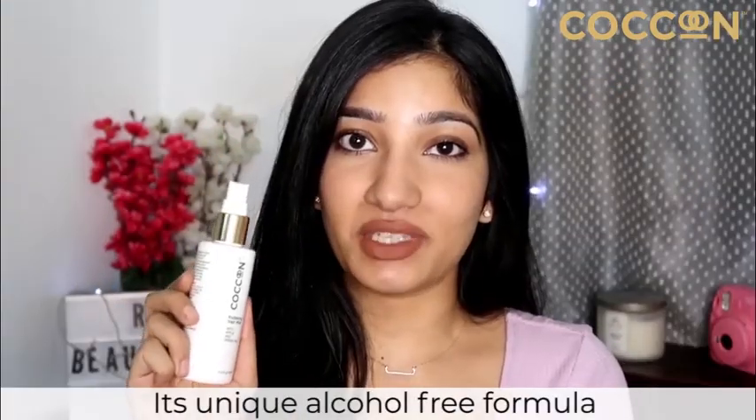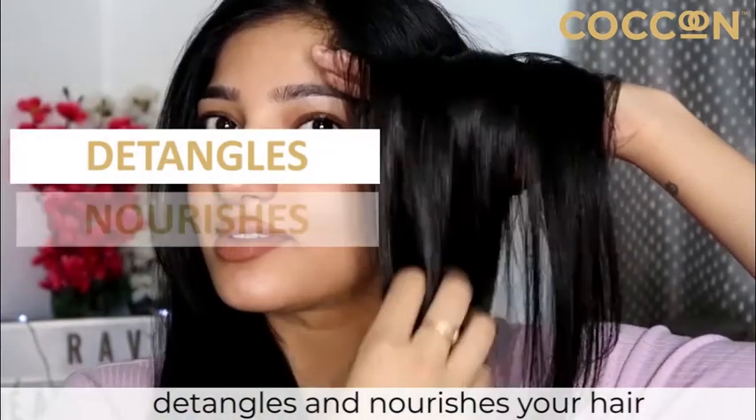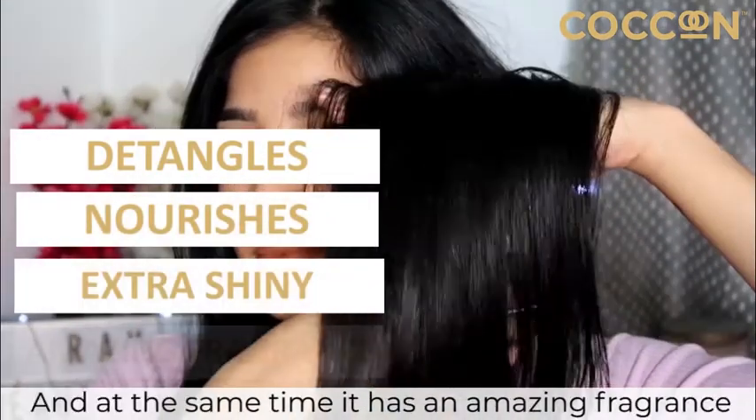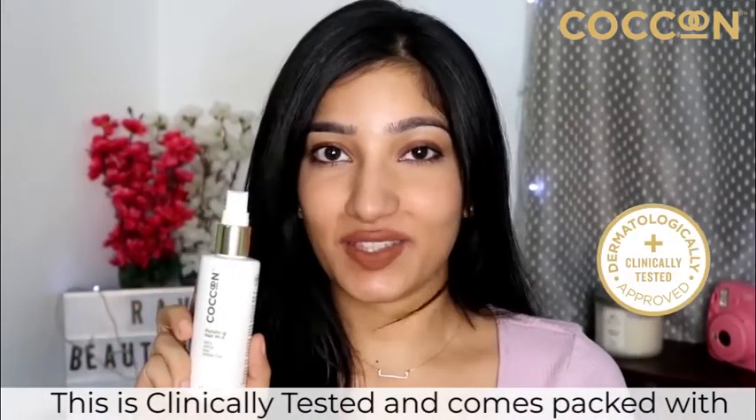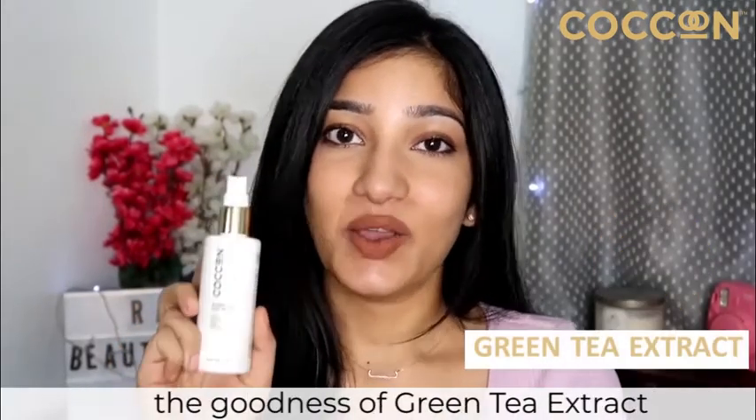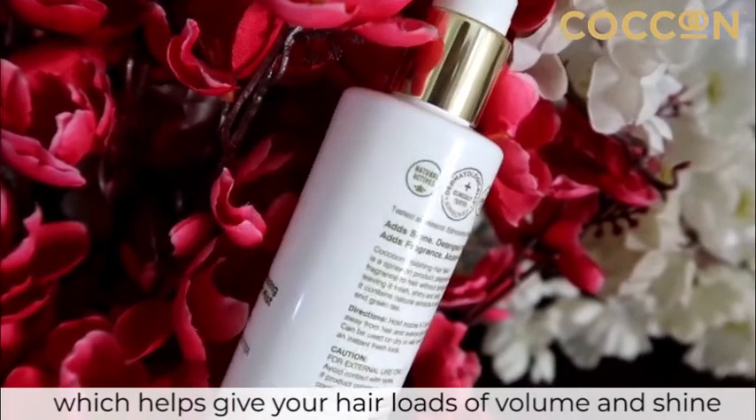Its unique alcohol-free formula detangles and nourishes your hair while making it extra shiny, and at the same time it has an amazing fragrance. This is clinically tested and comes packed with the goodness of green tea extract, which helps give your hair loads of volume and shine.